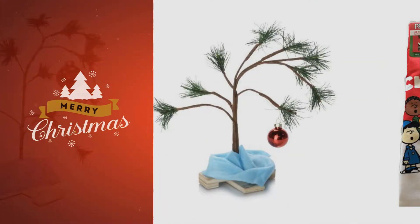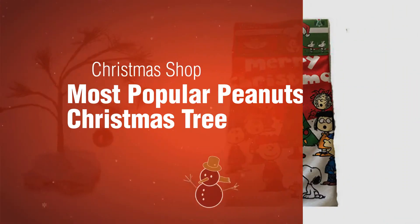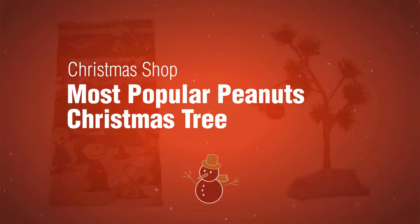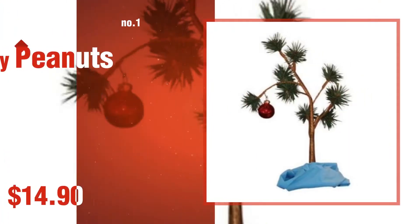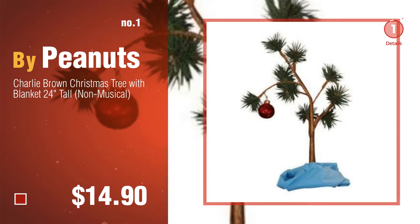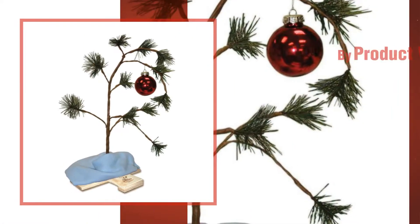If you're looking for a Peanuts Christmas tree, here's a collection you've got to see. The Christmas shop's most popular Peanuts Christmas tree: number one by Peanuts. Watch this video and choose your favorite. Number two by Product Works.